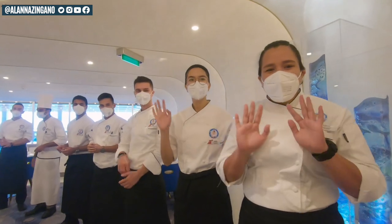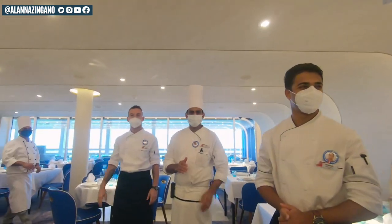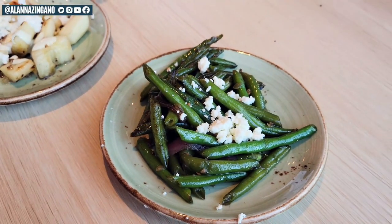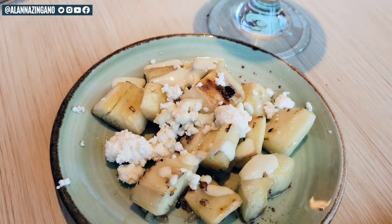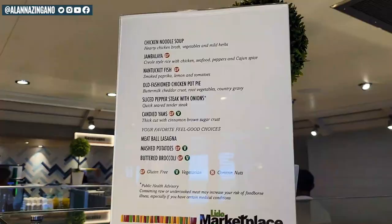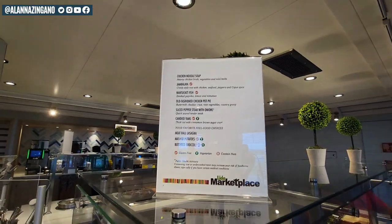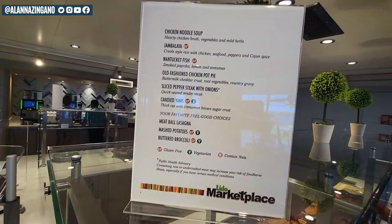First myth: there are no healthy options on a cruise. We're going to bust that myth, as most menus offer plant-based options clearly marked with Vs for vegetarian and also vegan options. So you can simply look for non-fried options, but we're going to take that even a step further and do a deep dive.